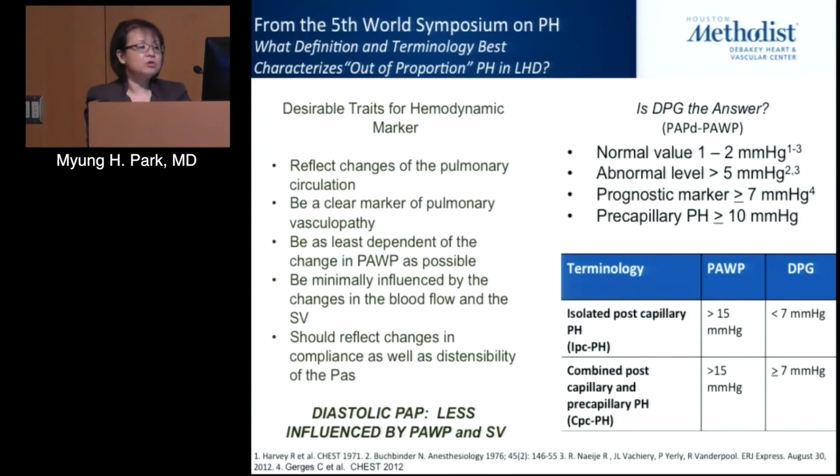The World Health Symposium on Pulmonary Hypertension focused on left heart disease and pulmonary hypertension because there is such little guidance and even smaller amount of therapy available. A desirable hemodynamic marker should reflect changes on the pulmonary circulation, be a clear marker of pulmonary vasculopathy, and reflect changes in compliance and distensibility. The diastolic pulmonary pressure gradient (DPG) was felt to be one of the better candidates, with normal values of 1–2, greater than or equal to 7 as a prognostic marker in heart failure, and greater than 10 for pre-capillary or PAH situations.